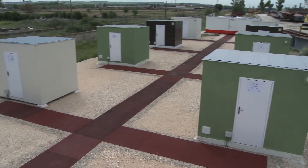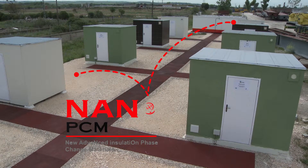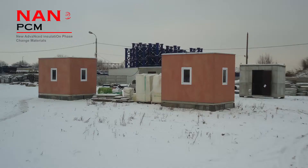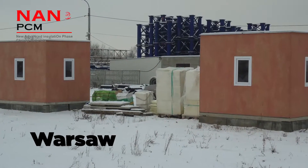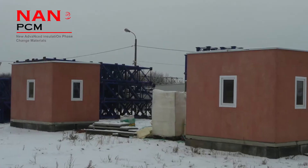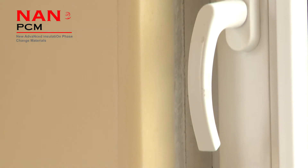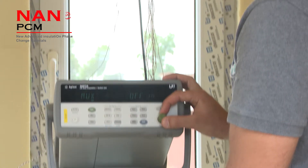The NanoPCM project is using four buildings for monitoring their thermal insulation solutions — two installed in Warsaw, Poland, and two mock-ups installed in Madrid, Spain. In both places, there is a standard mock-up where rigid PU foam panels were installed and another one using NanoPCM products.